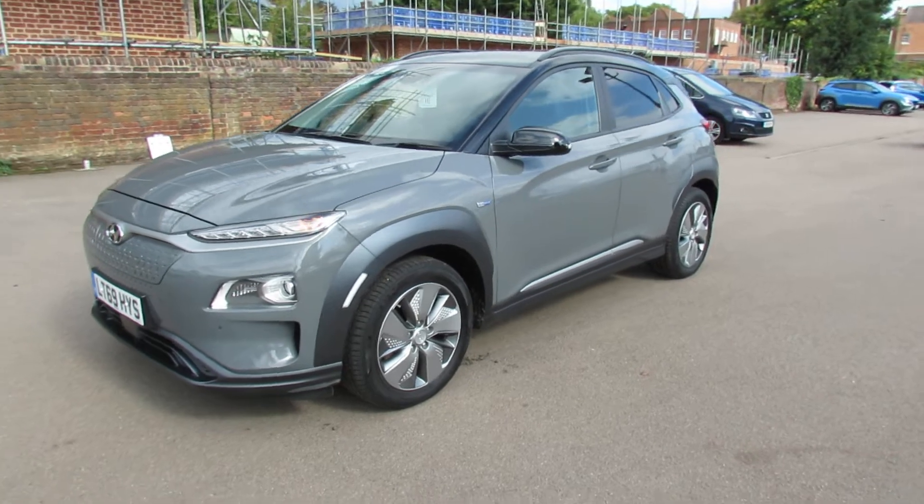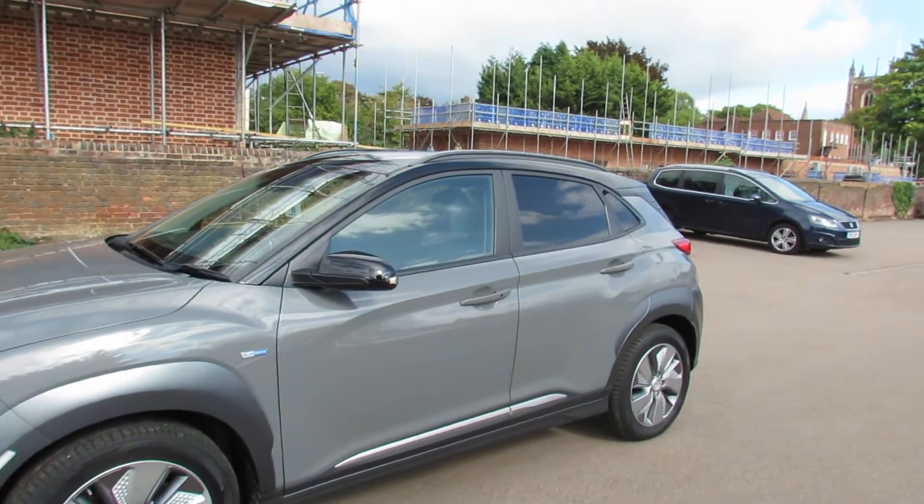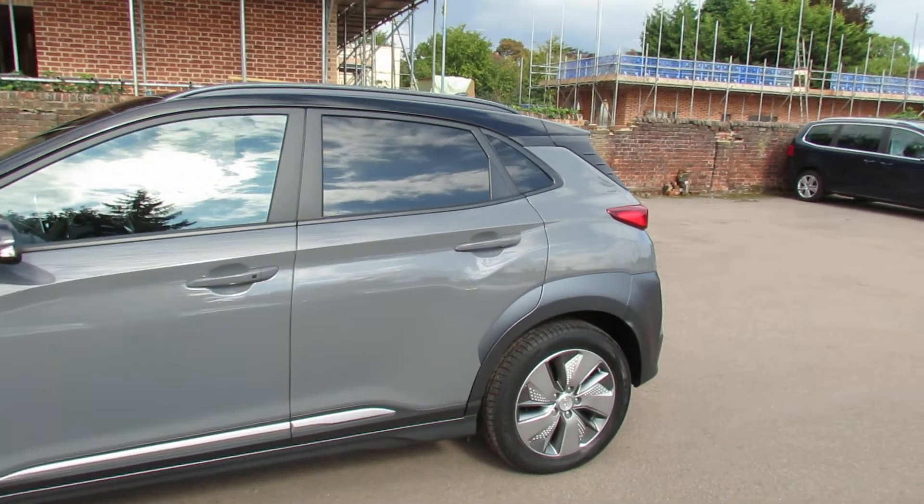Coming around to the side, you've got 17-inch alloy wheels, colour-coded door mirrors, and there's also a black roof on this as well, so it really makes it look very smart. As you can see, privacy glass at the back.